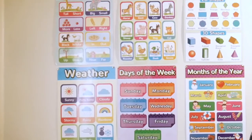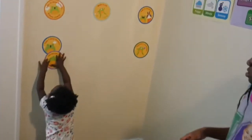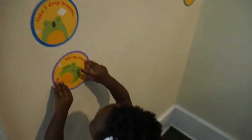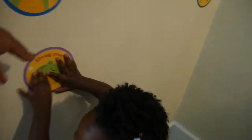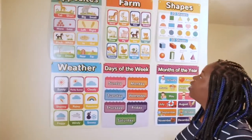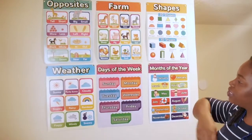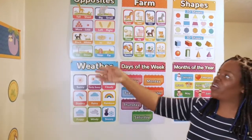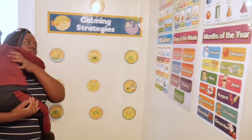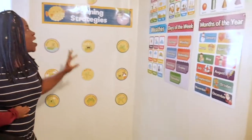Over here we have some more charts. I would have liked to put them lower down, but we got kids and they like to tear stuff off the walls — especially Zuri, she's one and into everything. These up here are mainly for Zuri and Coda. We have farm animals, shapes, months of the year, days of the week, weather, and opposites.